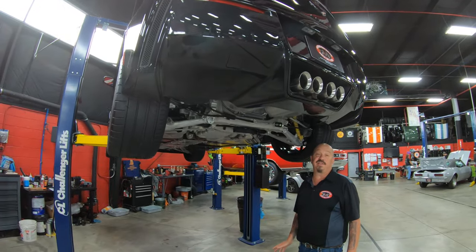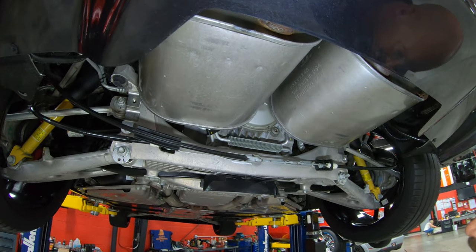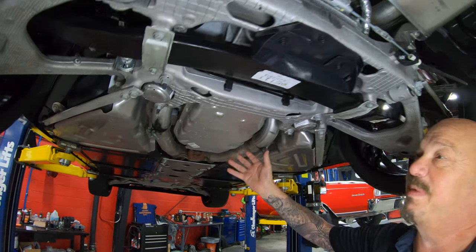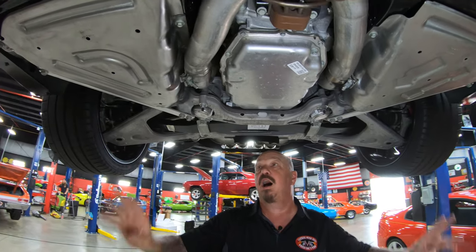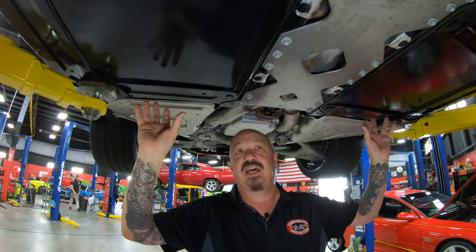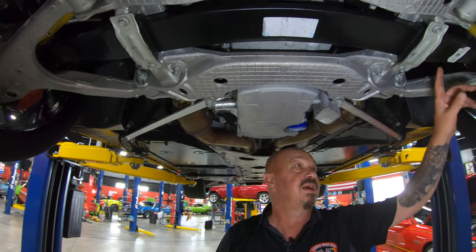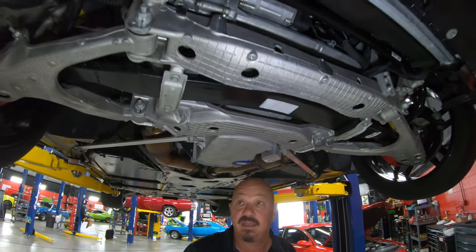Hey guys, we're underneath this Vette now and man is it pretty under here. Look at all the aluminum — looking sweet, exhaust system looking sweet. Everything's nice and clean. We looked up the rear end ratio — stock says 2.73 — and they've got so much stuff crammed back here, they even got the transmission back here. You can see how the exhaust is tucked up in there nice and tight. The floorboards — I don't see a scratch on them anywhere. And we've got LS power up front here — 6.2 liter making a bunch of horsepower, everything under here super clean. Look at these paper tags still on that mono-leaf spring — man, this thing is clean.